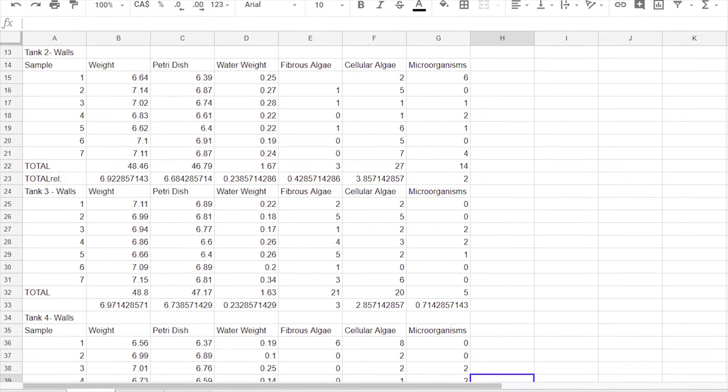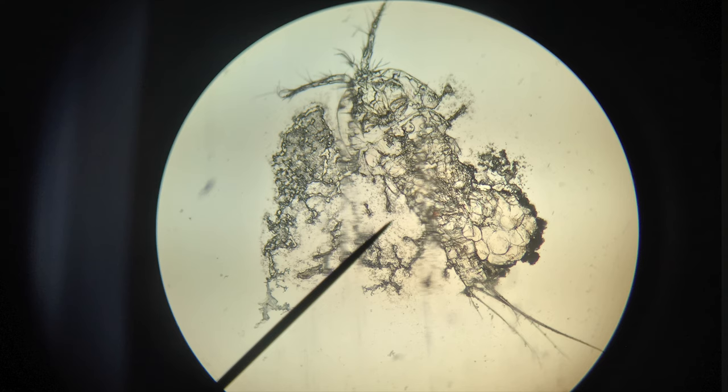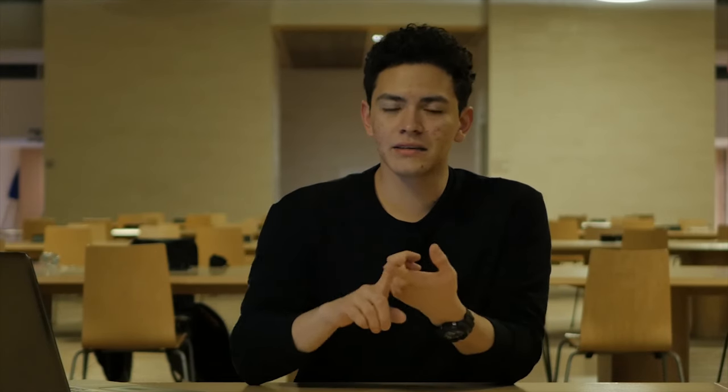For each sample, we counted the number of phytoplankton, green algae, red algae, and other microscopic animals that would help with the analysis of the tank's health. So after putting hundreds of hours into researching our tanks, what did we come up with? We collected enough data to analyze how much ocean acidification and global temperatures were affecting our tanks. We subdivided our research into three categories: cellular algae, fibrous algae, and microorganisms.